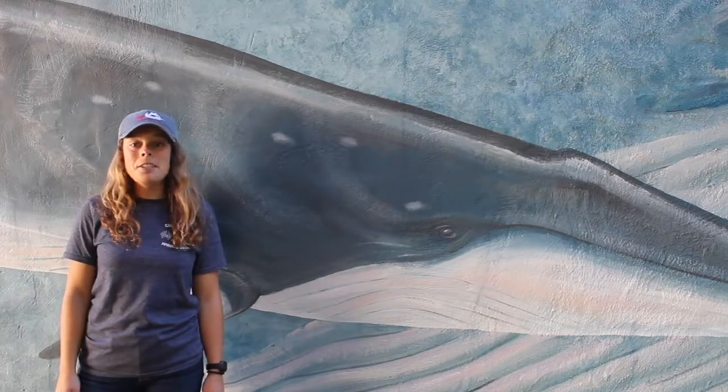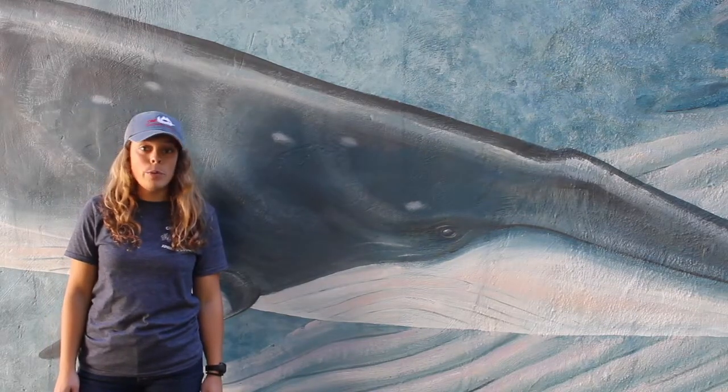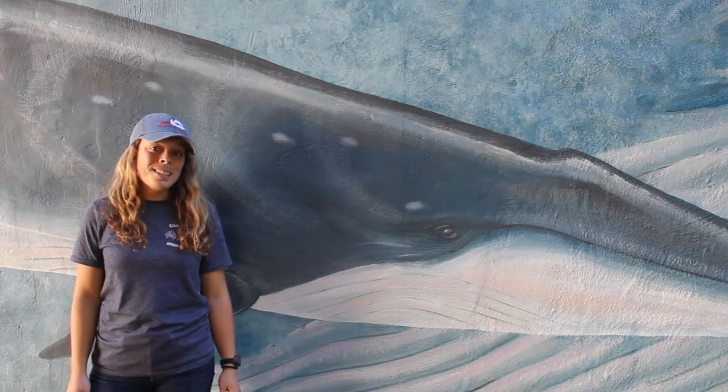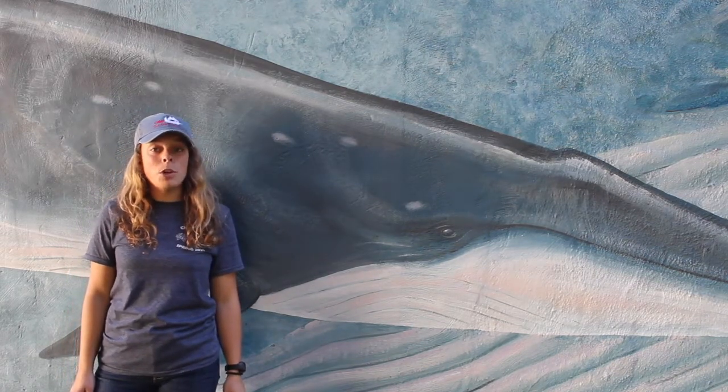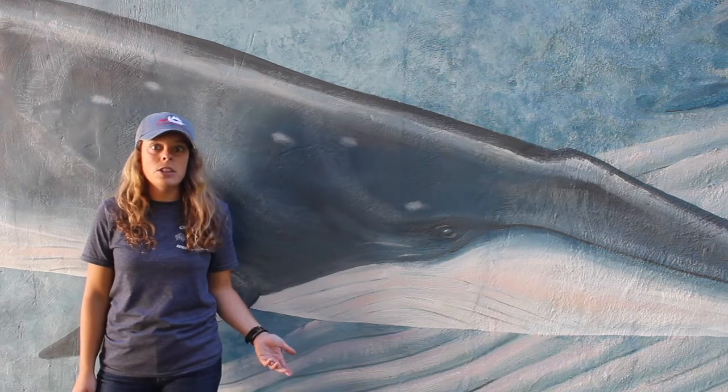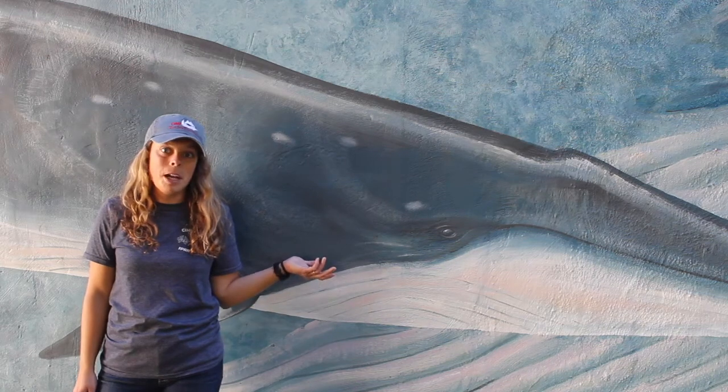The family Cetacea contains many charismatic marine mammals that we all know and love — whales and dolphins. The word cetacean comes from the Latin and Greek words for large sea creature or sea monster. And to sailors, I'm sure many of these gentle giants seemed to be sea monsters.